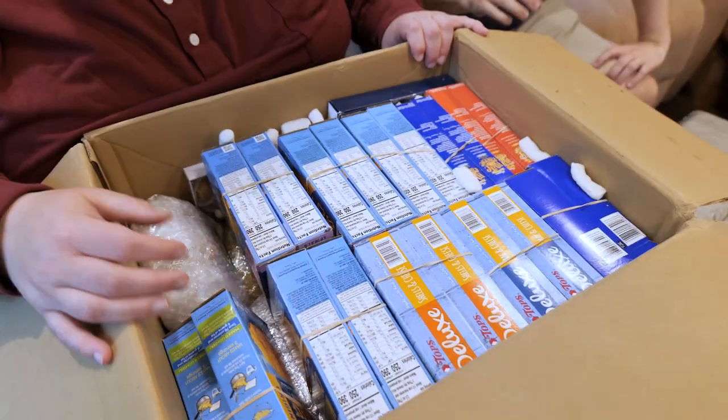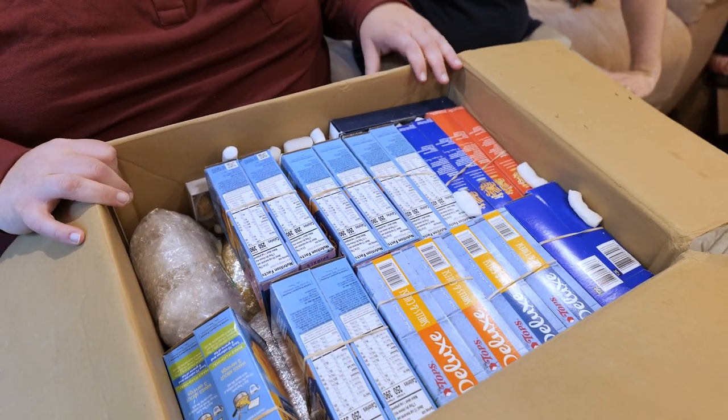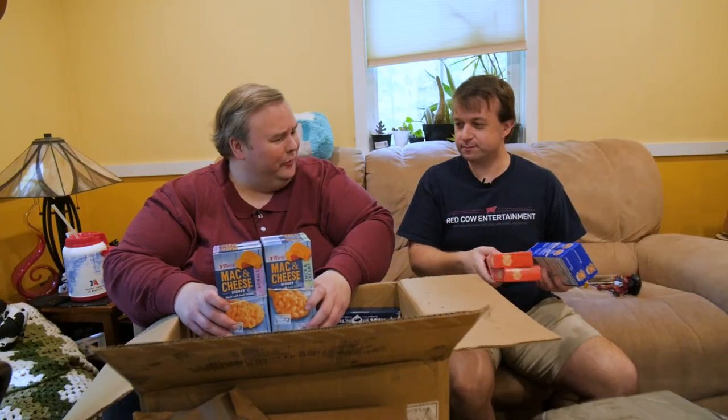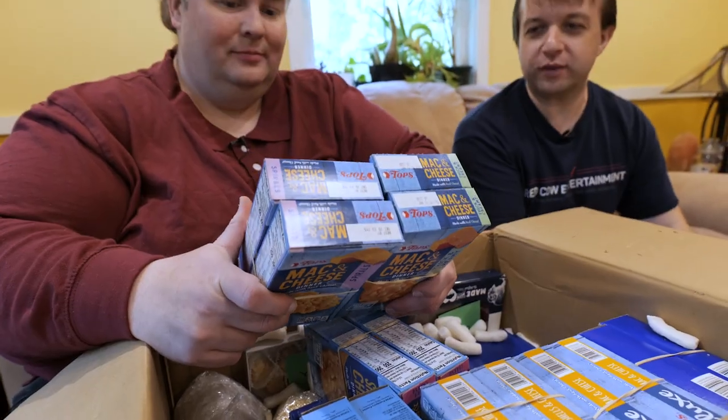I think I opened the bottom — should I flip it? We're in. I see a couple of things we've done before like Wegmans. We've done that one. Tops — I don't know if we've done those particular ones. You've got to remember the Macs change over time.